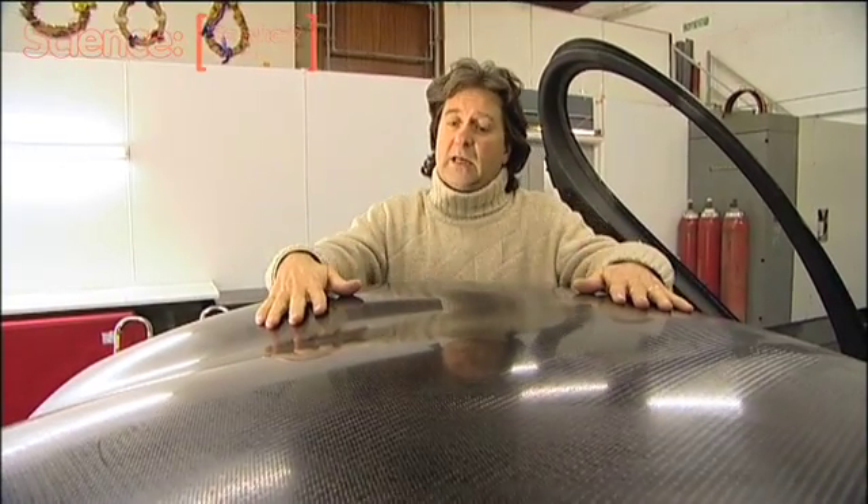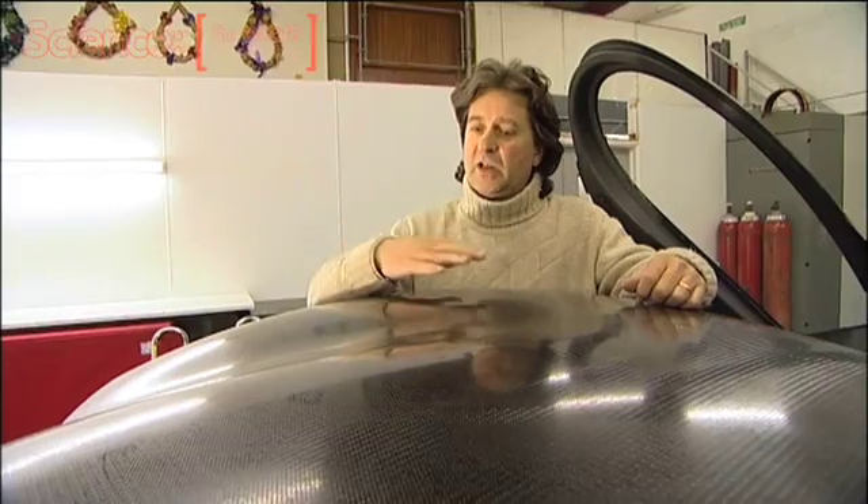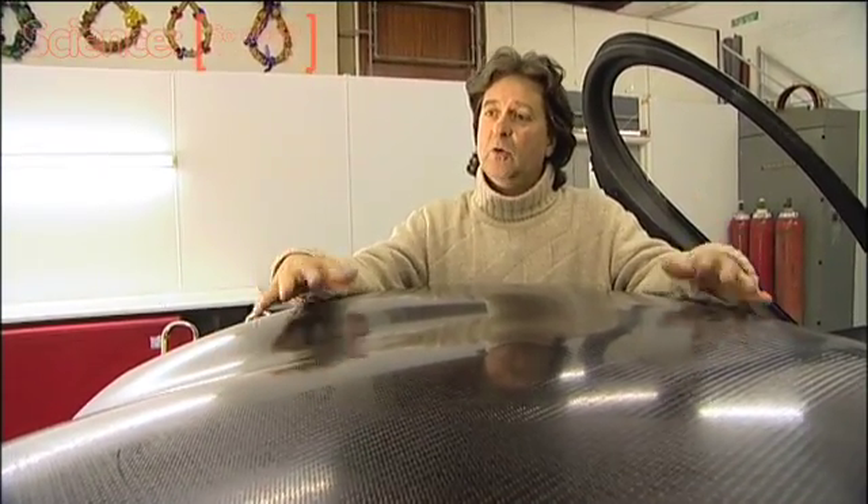This body has been designed by a team of three people: respectively a stylist, an engineer doing the structural design and all the energy management and impact, and also a surfacing specialist who created all the tools for the mould.